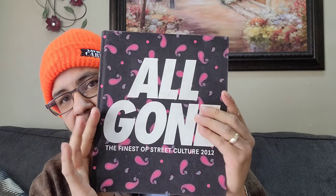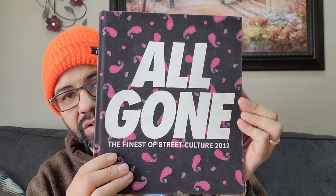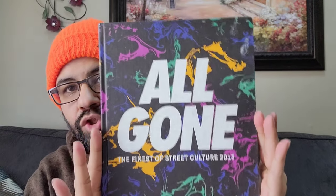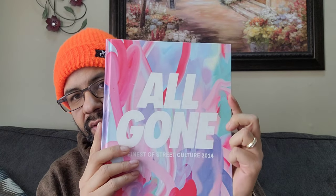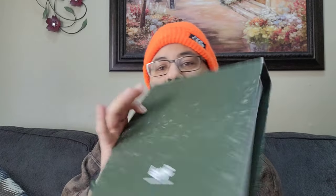Leading up to the one I got now. First off, all of these I purchased straight from the All Gone website. Here you go - 2012, 2013. He does limited edition covers, so there's different covers for each year. You can go to his website, it's AllGone.com or AllGoneBook.com.